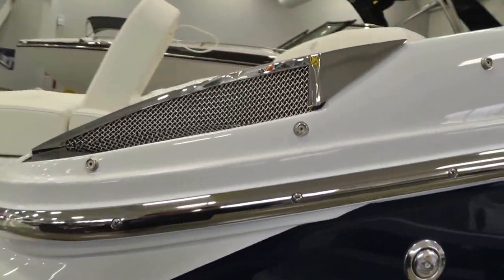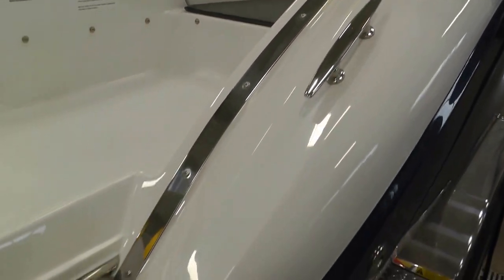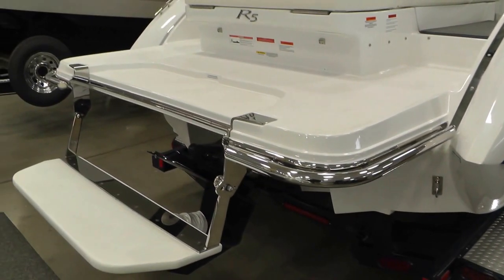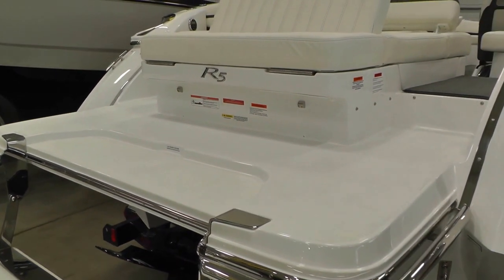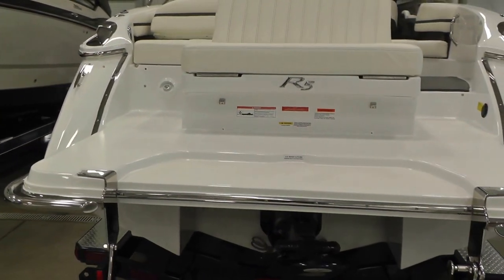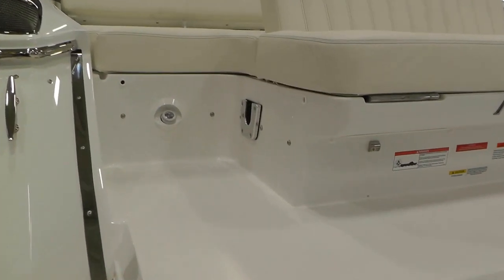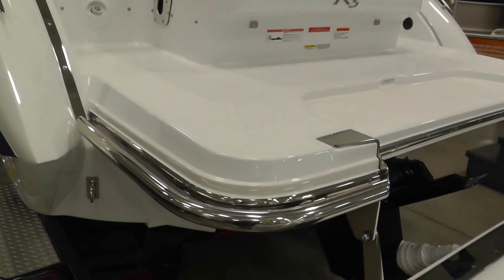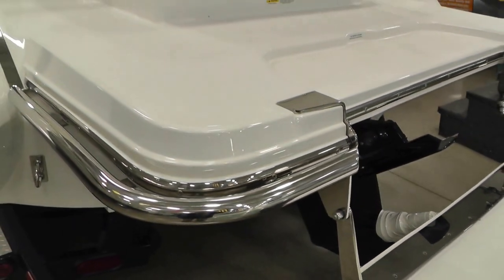Stainless steel trim really sets this boat off. Really nice finish to the transom area. Cobalt's patented flip step swim platform. Transom LED lights. We have a battery tender on the transom as well, so you can charge your batteries when you're at the dock. There's a receptacle for a cockpit table and a shower head on the transom as well. You can see those large stainless steel handles here that offer protection as well as functionality with assisting getting anything out of the boat.